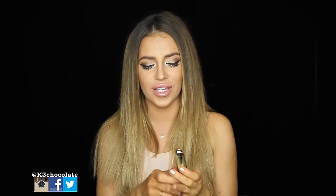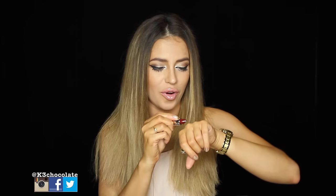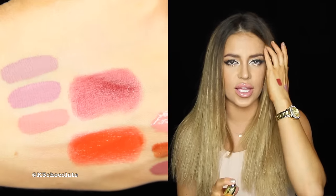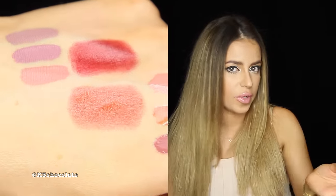Next I have two lipsticks. First is the Merlot — it makes me miss my Cherry Cordial. It was such a gorgeous gold bullet, but I'm going to swatch the Merlot up here. It's so pretty and so creamy. This is a very creamy formula. Some of the colors have a slightly different formula — some are not as creamy or as matte as others.